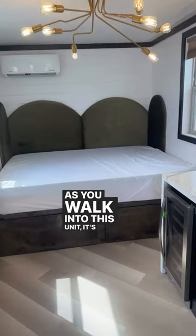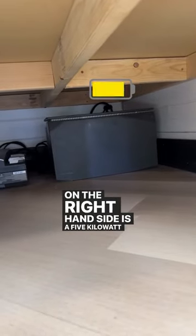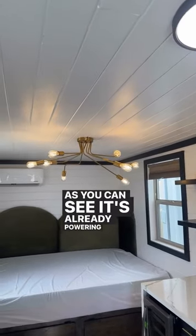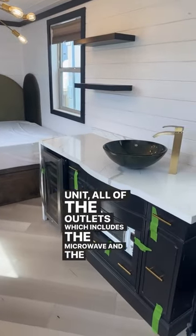As you walk into this unit, the system is located underneath the bed. On the right-hand side is a 5-kilowatt battery, and on the left-hand side is the power hub. As you can see, it's already powering the lighting, the HVAC unit, and all of the outlets, which includes the microwave and the fridge.